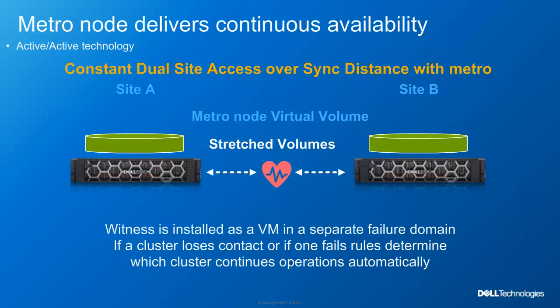Likewise, when a site becomes available again, MetroNode automatically recovers and continues syncing your data. MetroNode has zero performance impact on your storage. Because we are truly active-active, there is no hidden costs or overhead like you would have with a pseudo Metro or active-passive configurations. With MetroNode, you are getting the full potential of each storage system with nothing left waiting on standby.